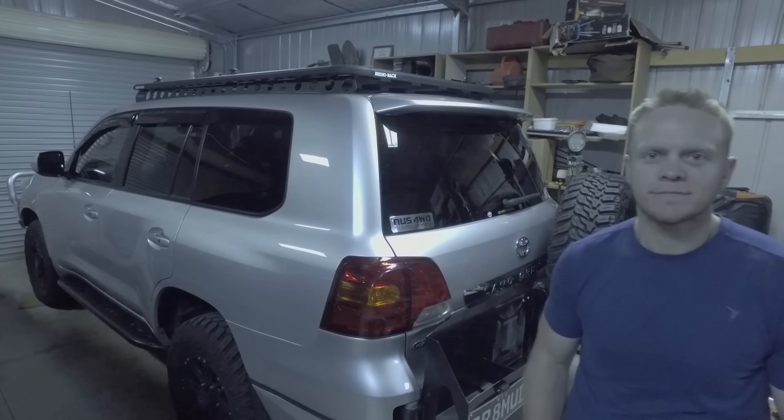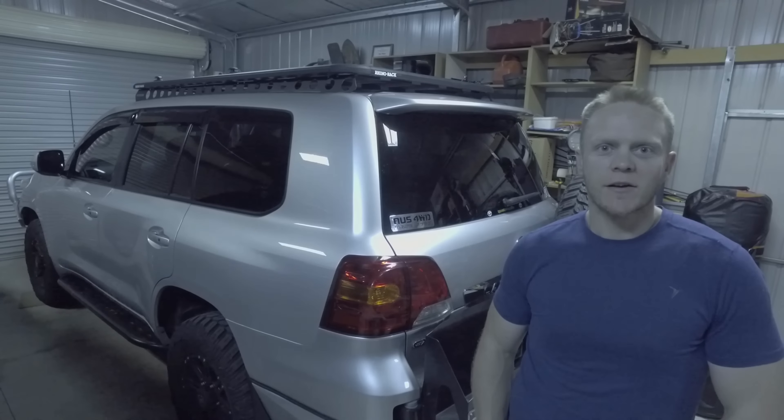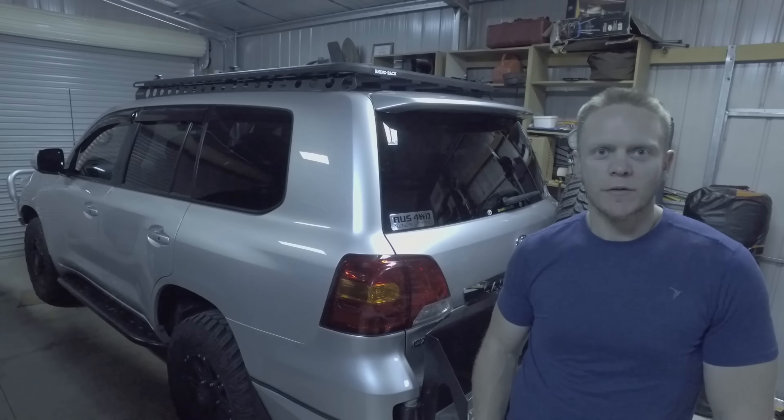We're doing a bit of a collaboration this time with Stephen from Australian 4x4 Adventure. He's got his own YouTube channel — check it out. He's a 200 owner, he's pimped it up, been off road, knows the tracks, knows the vehicle. So he's going to talk about the Land Cruiser and I'll talk about the Patrol. Let's get into it. Hey guys, Steve here from Australian 4x4 Adventures.